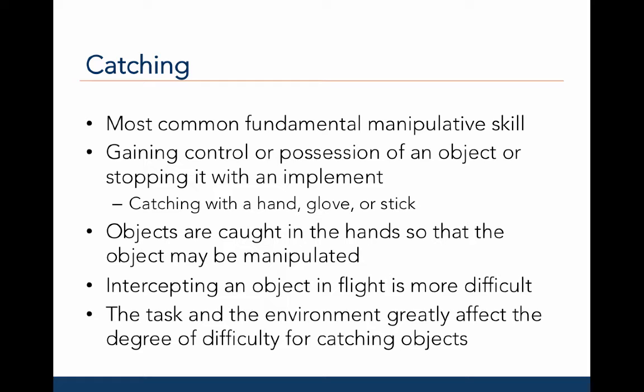The task and the environment greatly affect the degree of difficulty for catching objects. For example, it's easier to catch a large versus a small object, or a slow versus a fast-moving object, or a grounder versus a pop-up.